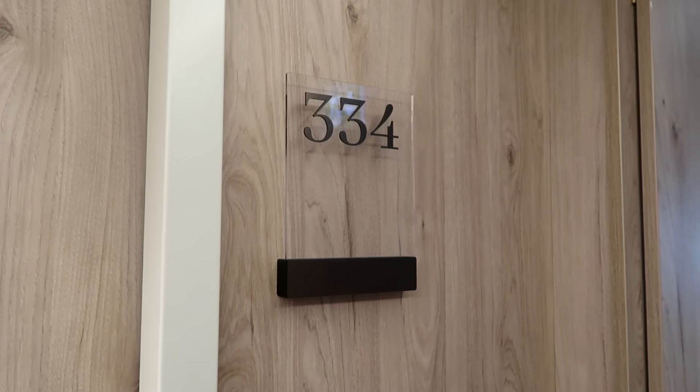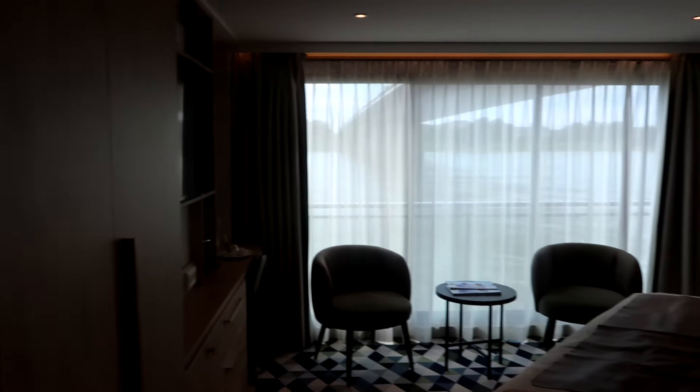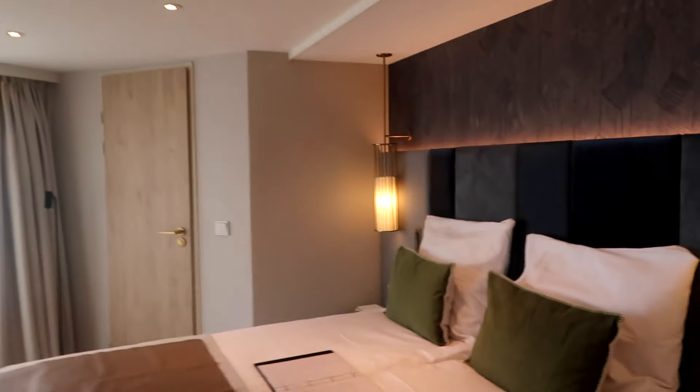We are staying in cabin 334 on board Viva One with Viva Cruises. Let's go into this cabin and show you what it has to offer. As you can see, this room is absolutely beautiful. This cabin is amazing.